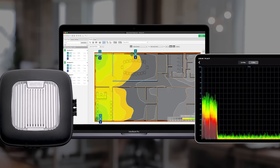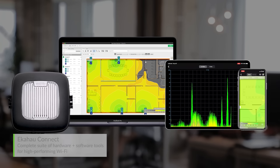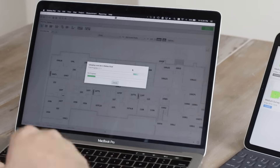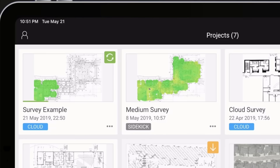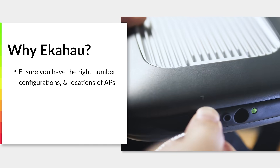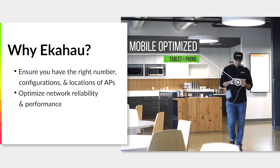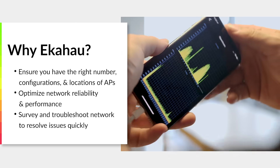EkaHow Connect is the number one recommended product for better Wi-Fi. Whether your organization is equipped to run your own Wi-Fi optimizations, or you prefer to partner with specialists, EkaHow Connect makes it easy for virtually anyone on site to collect and sync survey data to the cloud for Wi-Fi professionals to analyze and provide recommendations. Connect helps you easily determine the right number, configurations, and locations for your wireless access points, optimize your existing network to account for coverage, capacity, and channel overlap requirements, survey to perform network health checks, and troubleshoot issues quickly to keep business running smoothly.